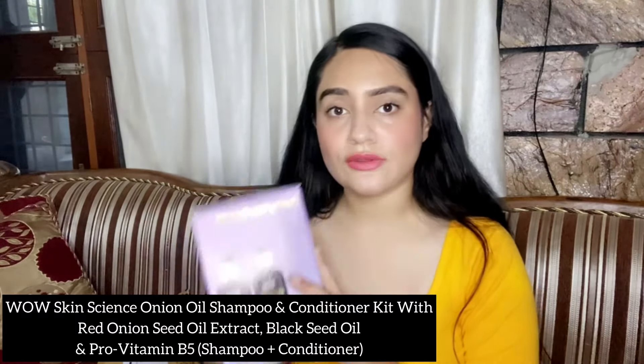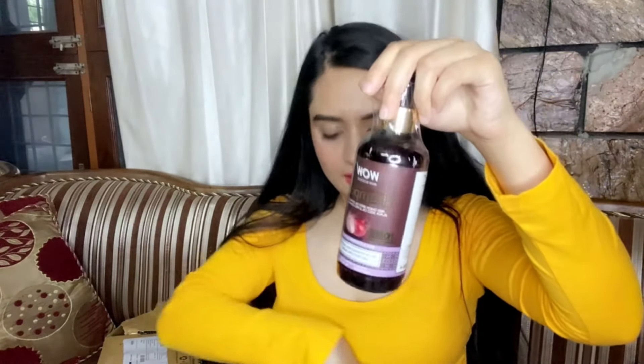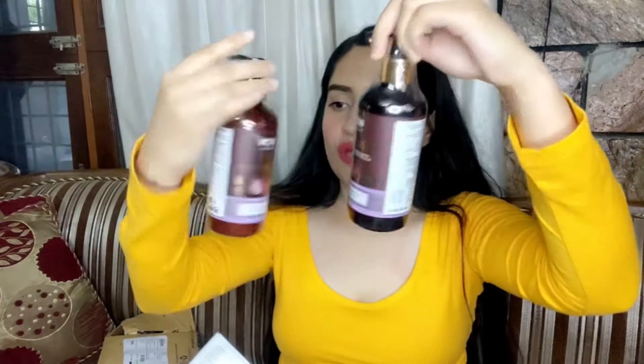The last product I have is this WOW Skin Science set, which has a shampoo and conditioner. I have never used these products before, so let's see how they work on my hair. I'll surely let you know in the next video — I have three things to review so I will cover all of them.